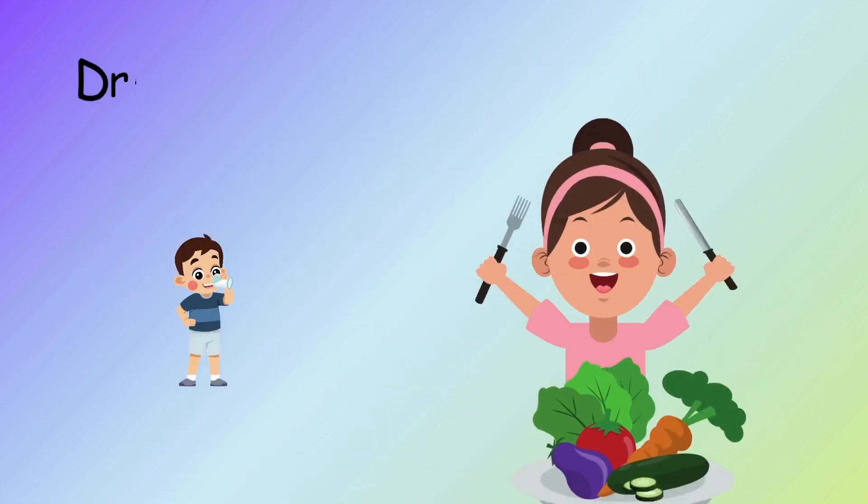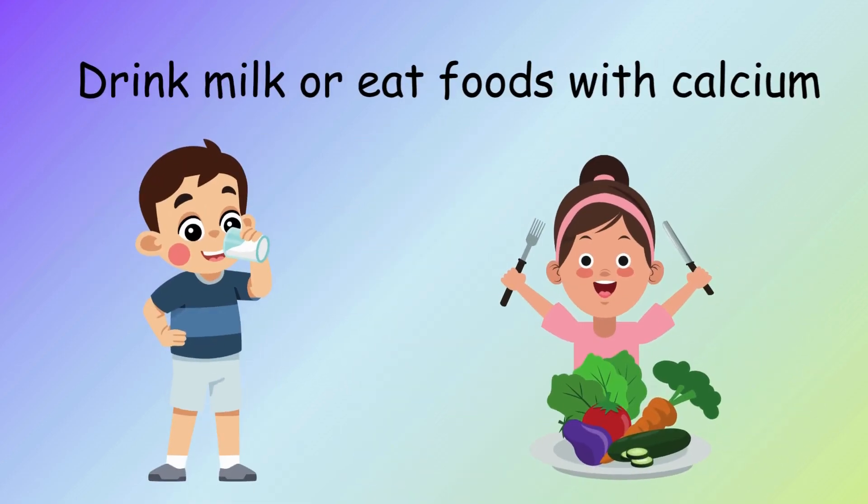How to keep bones strong? Drink milk or eat foods with calcium. Play and exercise. Sleep well.